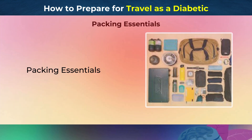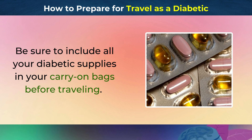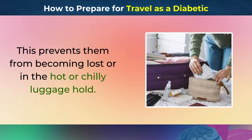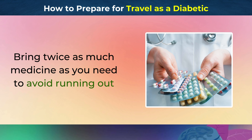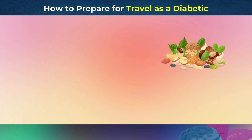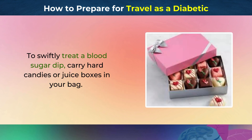Packing Essentials. Be sure to include all your diabetic supplies in your carry-on bags before traveling. This prevents them from becoming lost or exposed to the hot or chilly luggage hold. Bring twice as much medicine as you need to avoid running out. Pack nuts, seeds, and veggies to control blood sugar. To swiftly treat a blood sugar dip, carry hard candies or juice boxes in your bag.